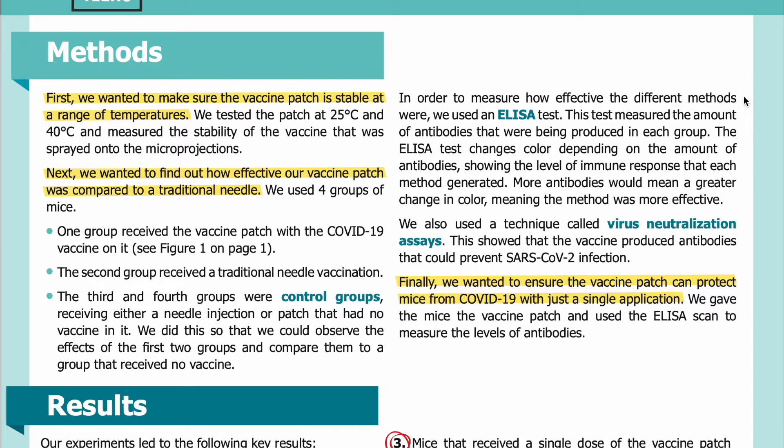In order to measure how effective the different methods were, we used an ELISA test. This test measured the amount of antibodies that were being produced in each group. The ELISA test changes color depending on the amount of antibodies, showing the level of immune response that each method generated. More antibodies would mean a greater change in color, meaning the method was more effective.